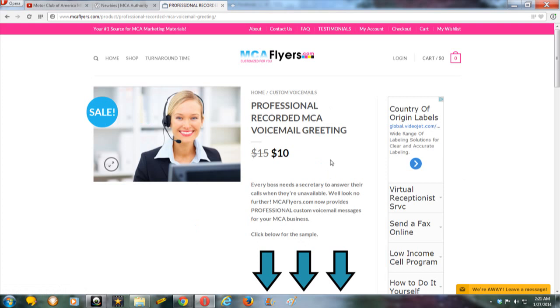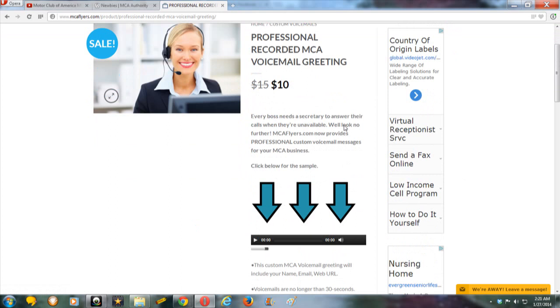Here's one that's new on mcaflyers.com — they didn't have this before: professional recorded MCA voicemail greetings for $10. Every boss needs a secretary to answer their calls when they're unavailable. MCAflyers.com now provides professional custom voicemail messages for your MCA business. They even have a sample you can listen to.